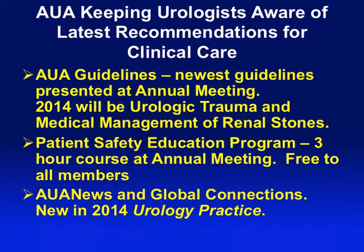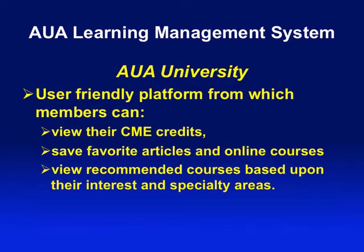We also create publications — you've probably seen them: AUA News and Global Connections. There's a new one being created called Urology Practice, which will be very clinically oriented, with clinical issues and discussions in that small journal. The new millennium generation is forcing us to review the technologies we use for presenting our educational programs and materials.